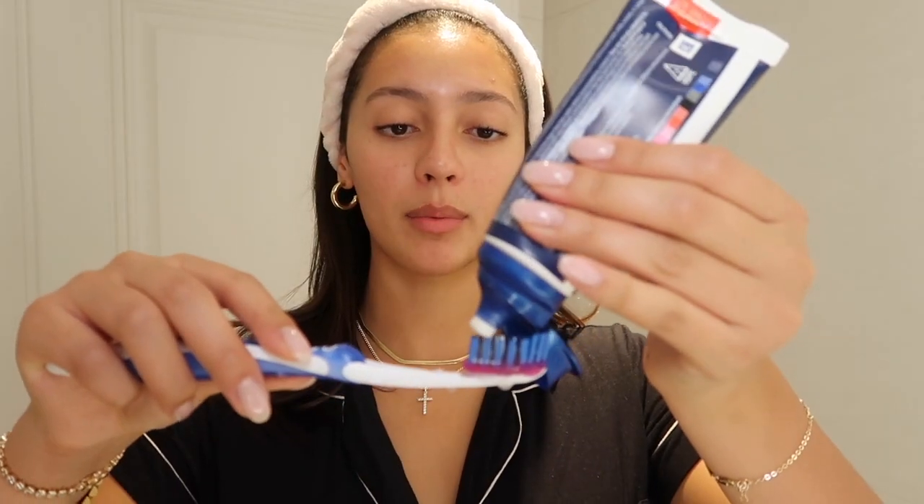First things first: brush your teeth. This is probably going to be the number one tip I give throughout this video — make sure to brush your teeth before applying any skincare, and that includes cleansing. The reason is that toothpaste contains ingredients that can cause breakouts around the mouth or dermatitis. Back in July I developed dermatitis or eczema around my mouth, and once I started brushing my teeth before skincare, those dry patches cleared up within a week or so.